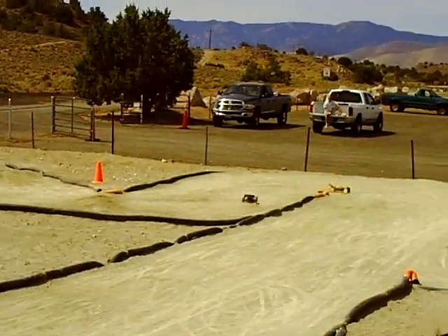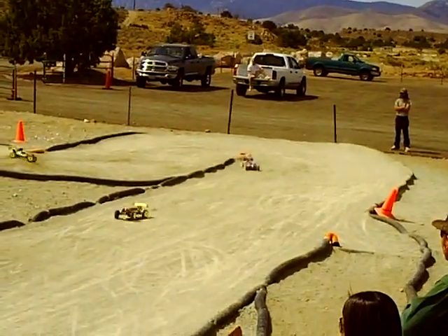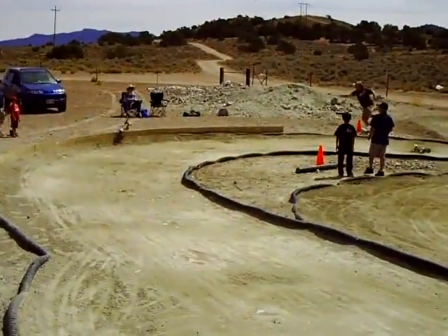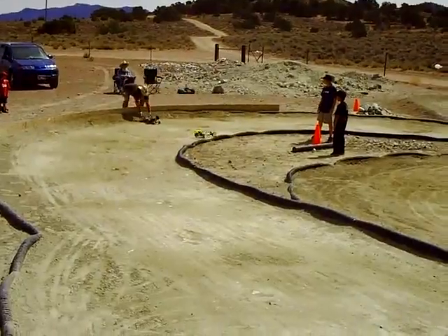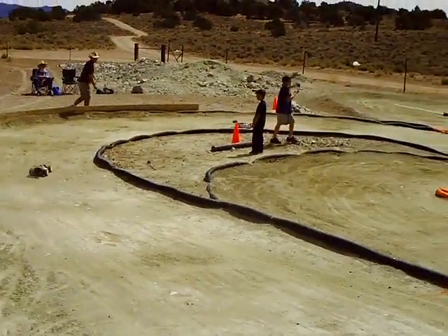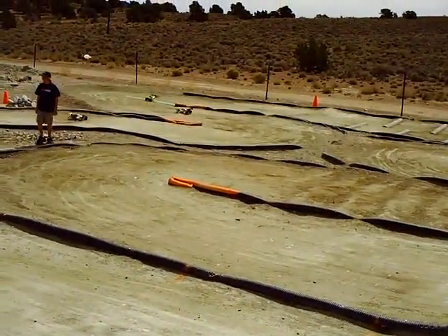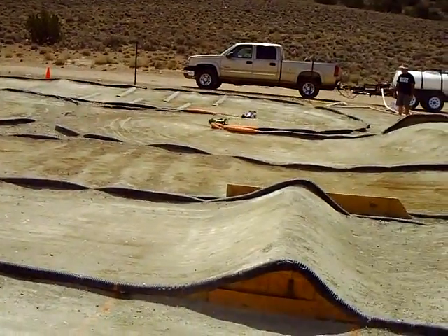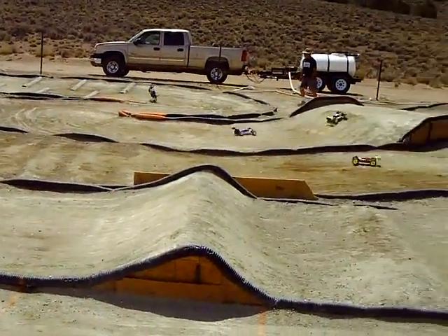Here we go — catching electric buggy after electric buggy right now. Rick Jenkins — oh! That's 60 pounds! Somebody just found one right now. The warm race time here: four minutes and forty seconds left to go.